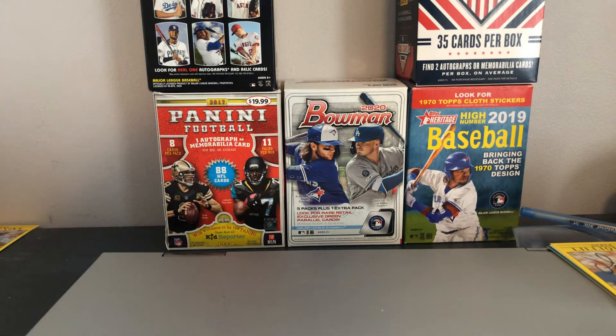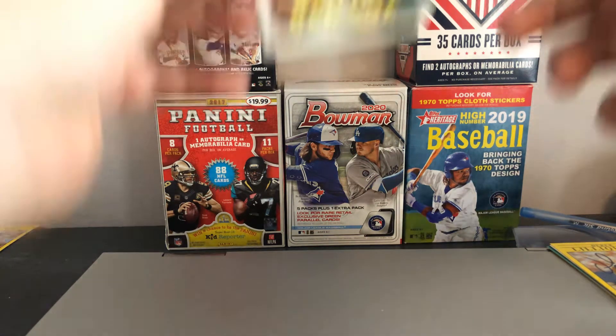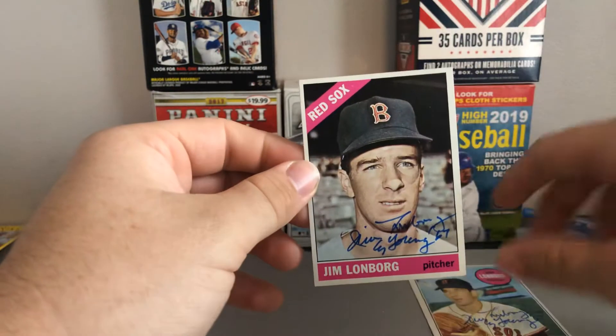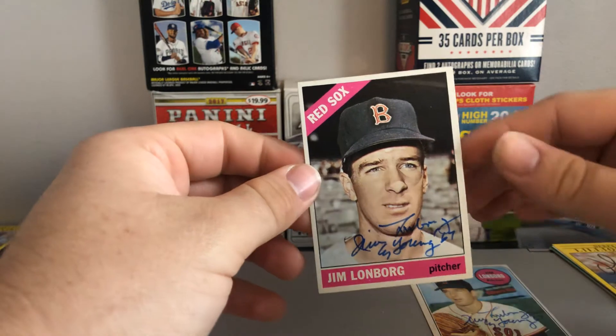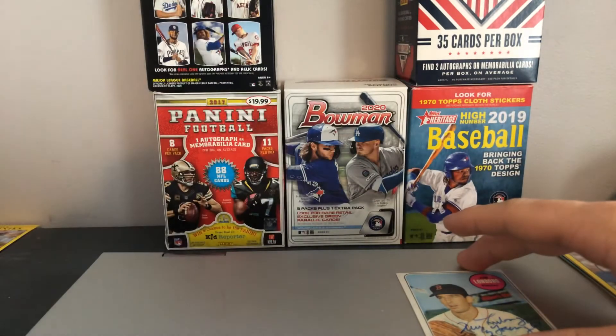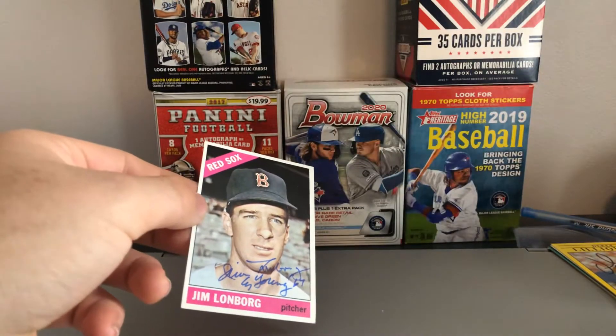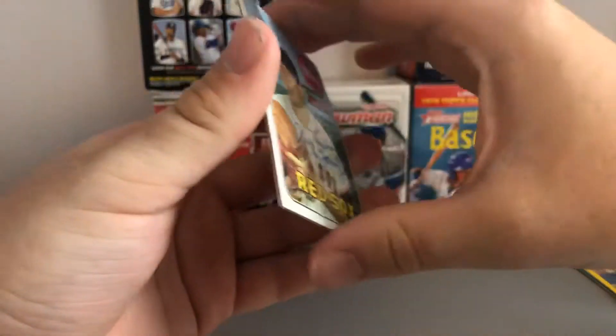And then these next couple are going to be some vintage successes. This first one is signing 2 of 2 in 9 days as well — a lot of these are 9 days because I sent out a bunch of them 9 days ago. Signing 2 of 2 with a Cy Young 67 inscription — Jim Lungborg. Really happy to add those, especially with the inscription, which is just sweet. This card is from 66 and this one is a 69, I believe. Awesome to get those back.